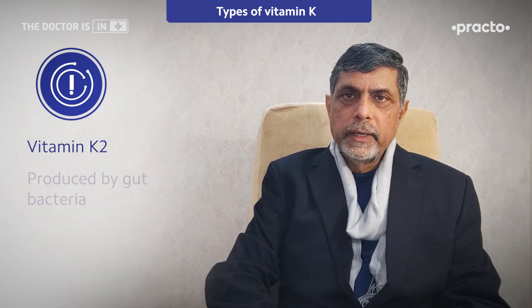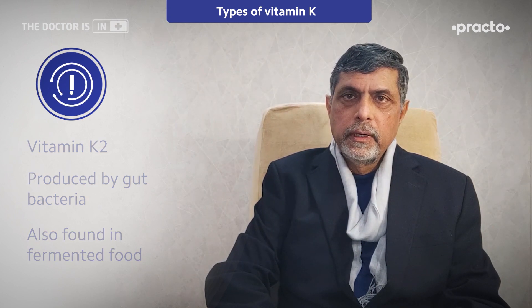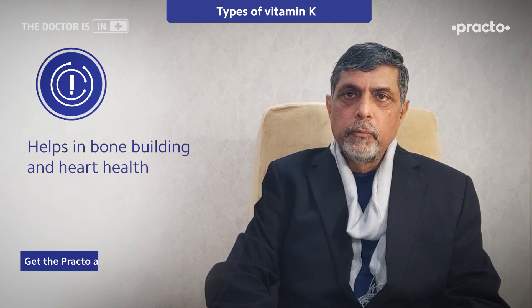K2 is usually produced by the gut bacteria. It is also found in some fermented foods, and it mainly plays a role in bone building as well as in heart health.